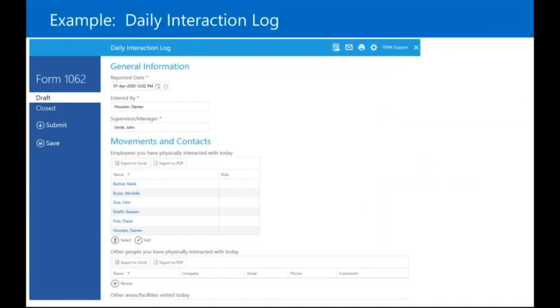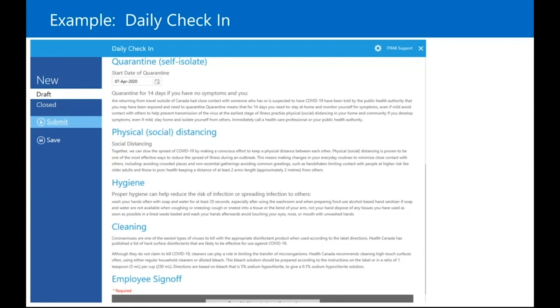The daily interaction log is for the tracing aspect. Every day when you go into work, you enter it and say who you physically interacted with — employees, other contacts — and the areas of the facility you've been in. If you do fall ill, you can trace back who you need to contact. The daily check-in has more to it, but it's essentially checking in. There are also instructions about what things mean — what quarantine or self-isolation means, what physical or social distancing means, what good hygiene is. It reinforces what all this means to the regular worker.